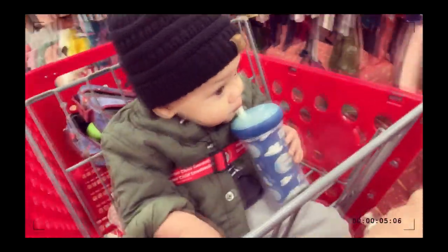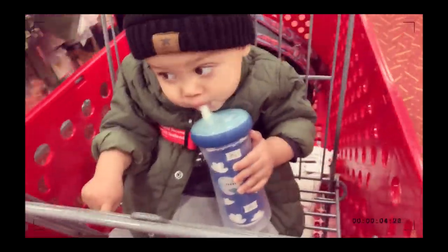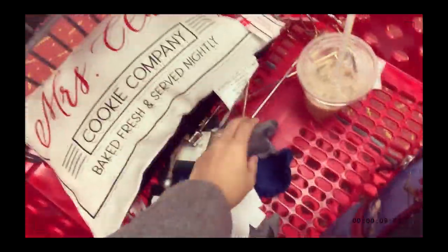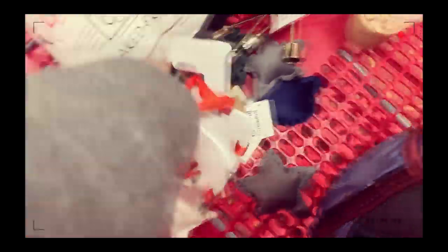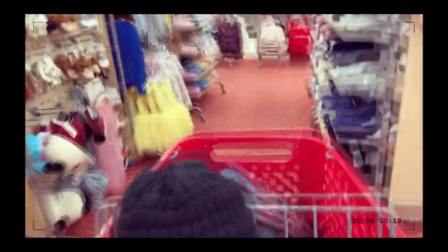Let's look for Christmas stuff. I already have stuff in my cart from the dollar section — I got some candle holders, got my latte, some letters and ornaments — cheap, cheap, cheap! Okay, let's go look; they have the Christmas stuff out in the back.